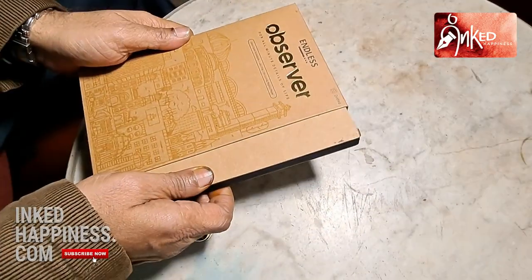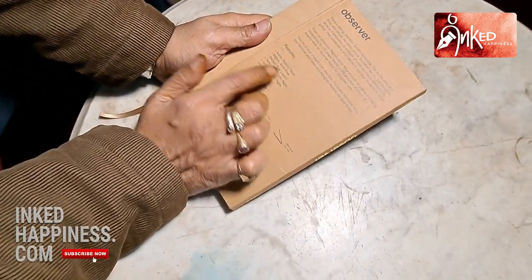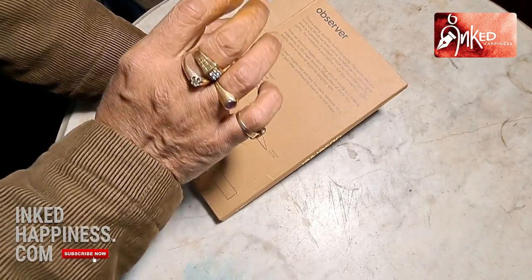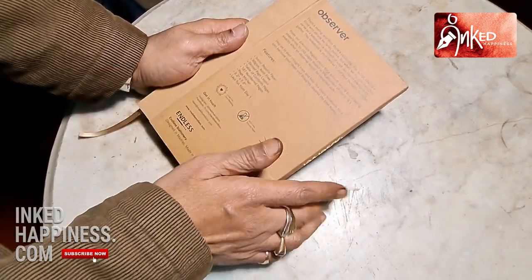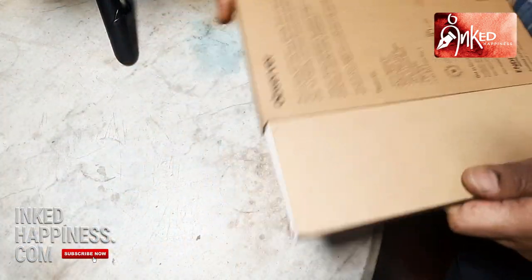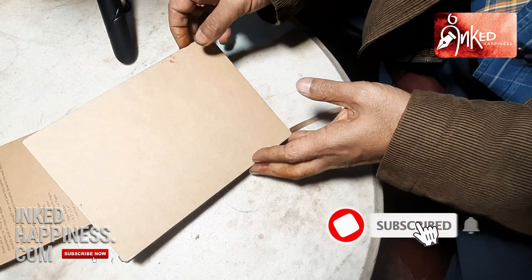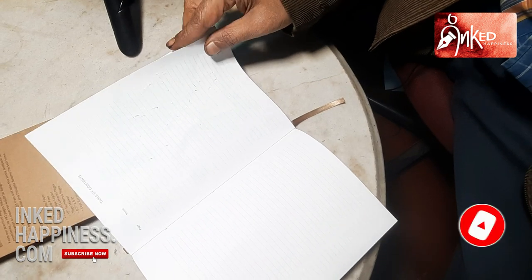We have the Endless Observer, and as I was telling you, this is Regalia paper. This is not Tomoe River as some people were asking — this is 80 GSM acid-free paper with a dotted page layout. I have been extensively using this to test inks and I'll show you a few samples. I've had to do it very fast because we were seriously running the risk of getting out of schedule.